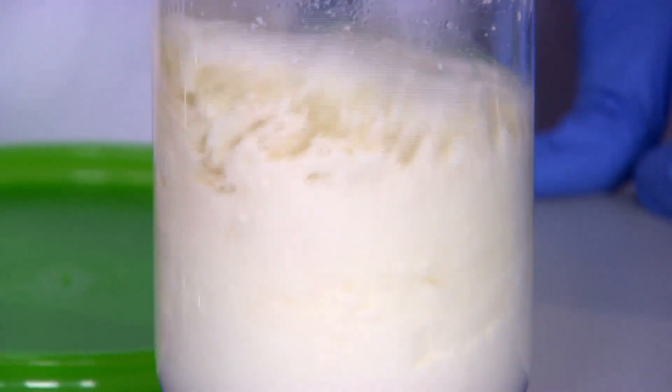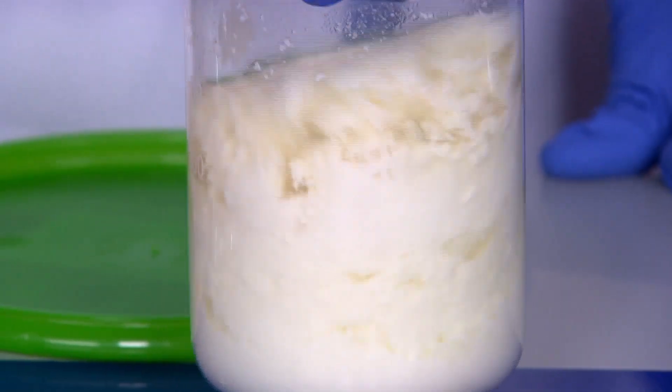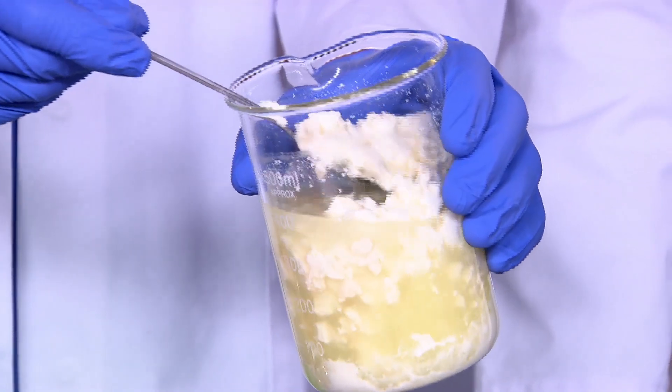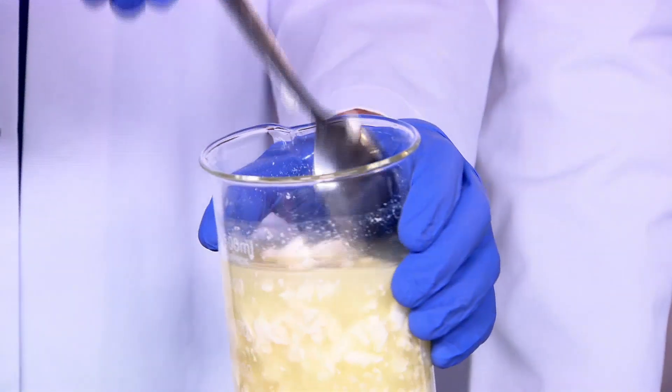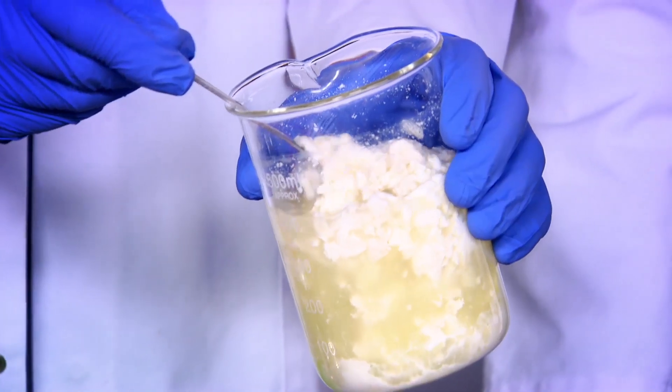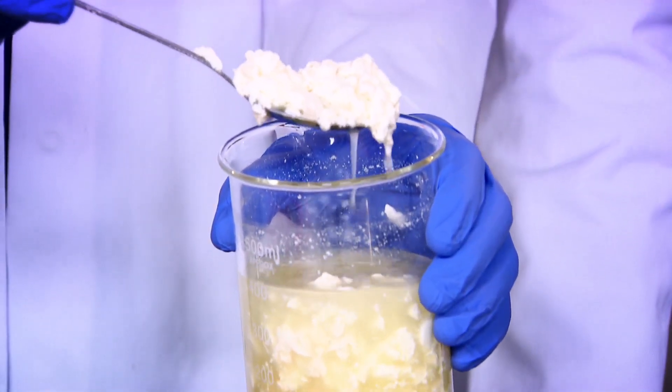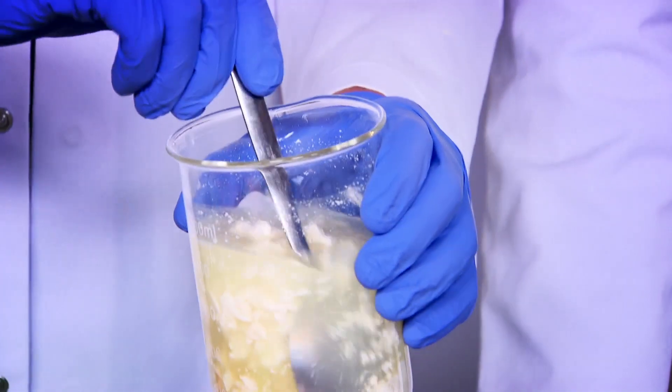Then I'll add some of this acid to milk and watch what happens. If I stir that — can you see that? Oh, that's disgusting! So the milk has gone chunky, and that's because the acid has made the protein in the milk all clump together — it's called curdling. It's what happens in your stomach every time you drink a milkshake. Your stomach acid does this to milk to stop it flowing through your body too quickly — it needs to absorb all the proteins from those crumbly lumps.